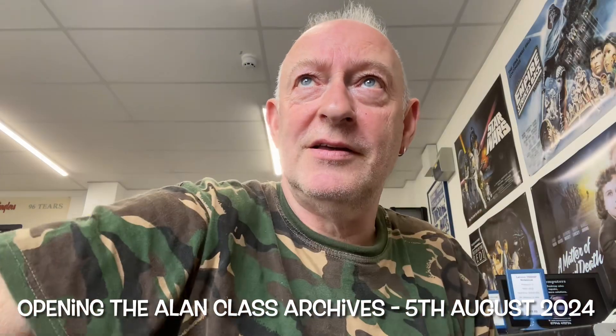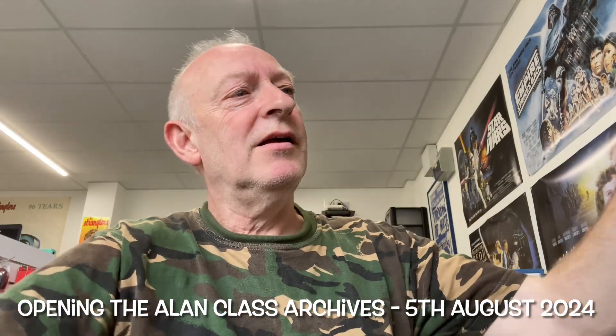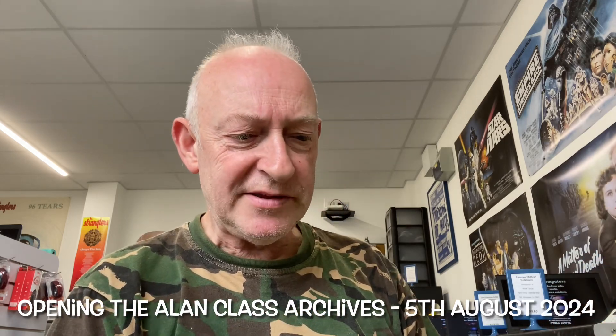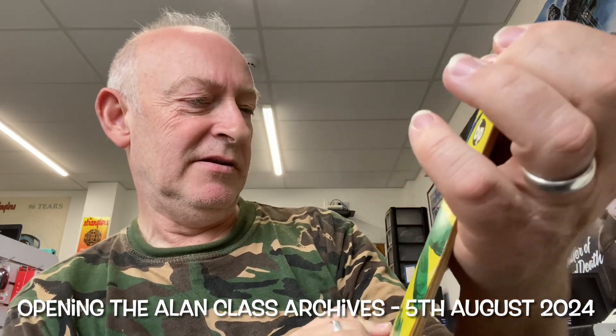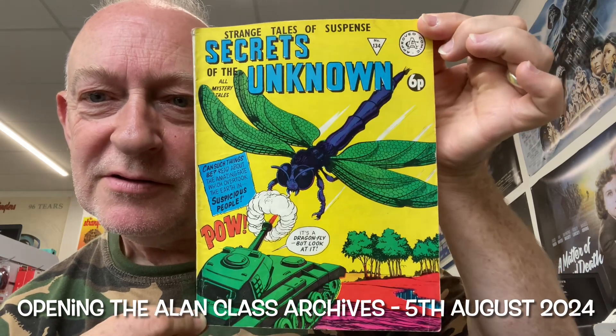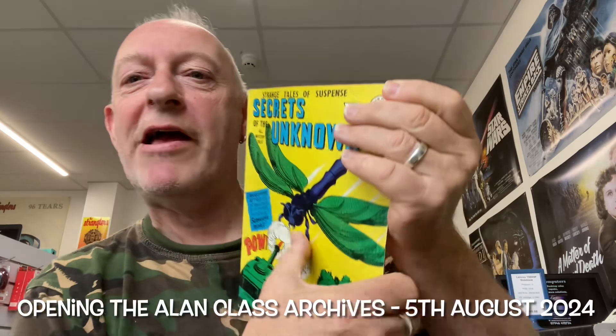Just barely a tick. This is Secrets of the Unknown, number 134. Post-decimal, so it's in the early 80s. But you can't beat a massive dragonfly bug facing off a tank, can you? That is just great. Incredible picture.